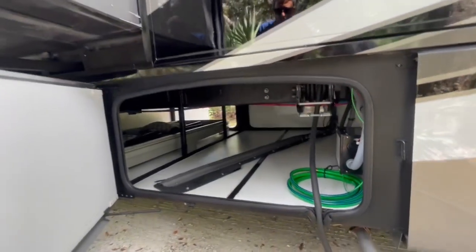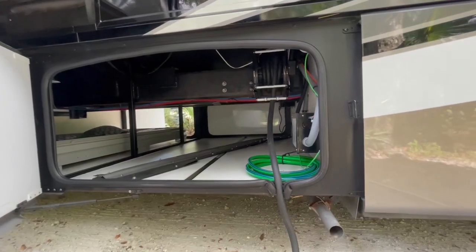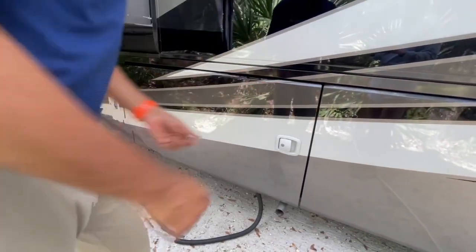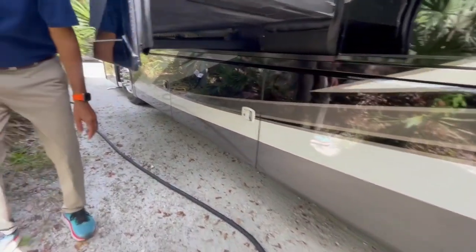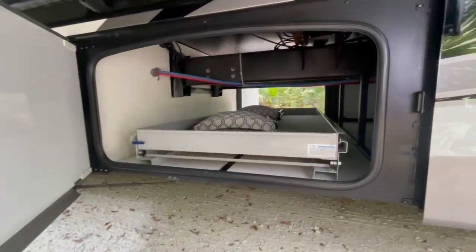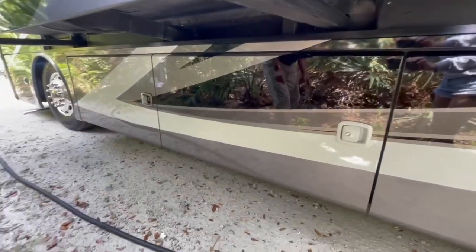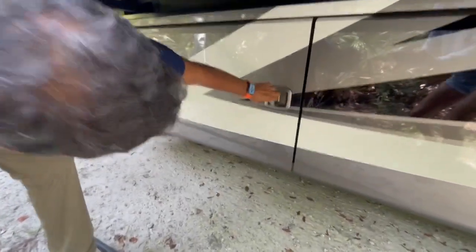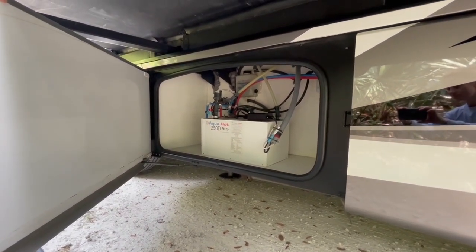We've got a 50-amp power cord coming in from a power cord electric reel. You just pull it out, and when you're ready to un-camp you just push a button and the cord goes back in — pretty nice instead of trying to reel it in by hand. These are the compartments that open up on the other side — they're pass-through storage, double-sided, so it'll come out this way too. Over here we have the Aqua-Hot heating system.